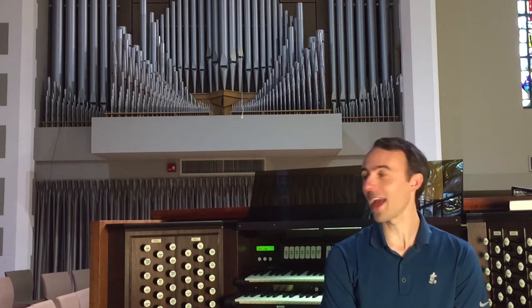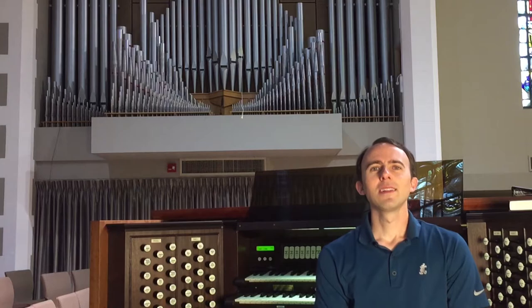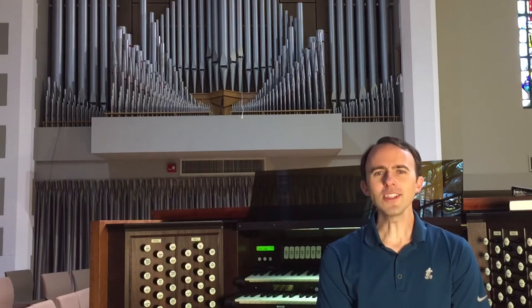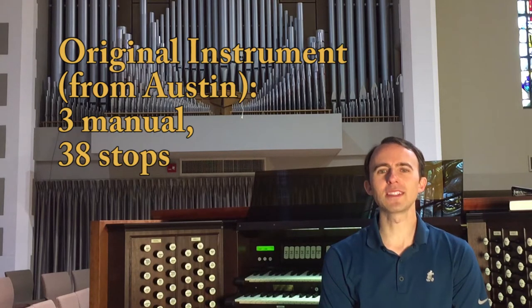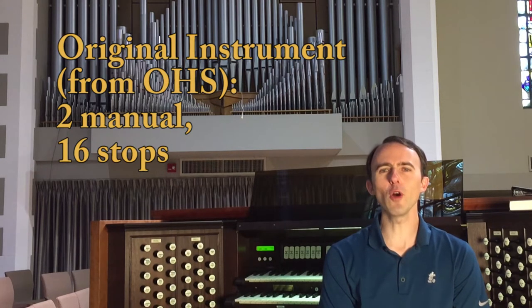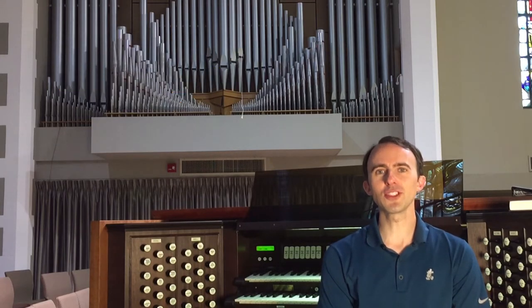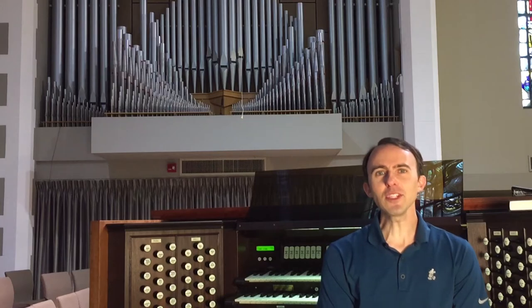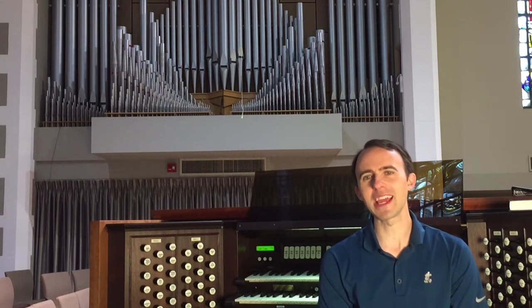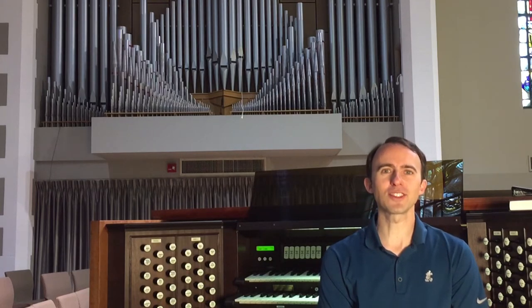In 1937 the company was officially purchased by John Austin's nephews and became Austin Organs Incorporated — interestingly the same year this organ was built. As I was doing some research I found some conflicting information about the original installation. Austin's website states the instrument was a three-manual, 38-stop organ; however, the Organ Historical Society website says the original instrument was a two-manual organ with only 16 stops. The organ was moved to the church's new sanctuary in 1955, at which point the OHS database states it was expanded into a three-manual, 41-rank instrument, which would be concurrent with Austin's information. The instrument has been expanded and altered over the years, with final work being done by Austin in 2002.